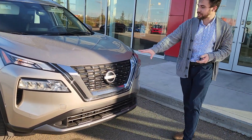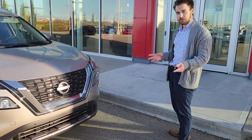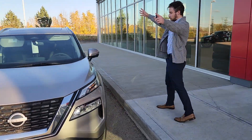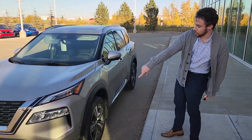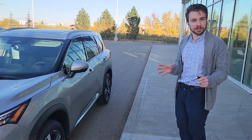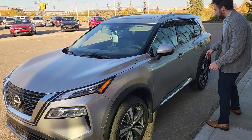Starting at the front, beautiful V-Motion redesigned Rogue grille — a little bit different looking than your 2017, totally redesigned. There are sensors all through the front and the back which can actually let it stop for you in an emergency situation by itself.